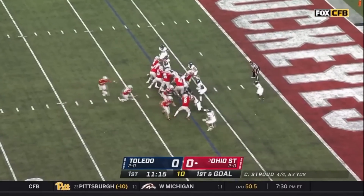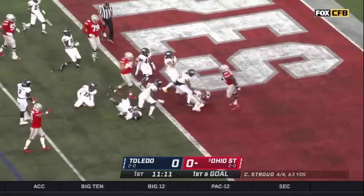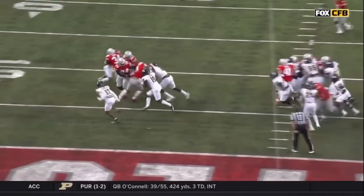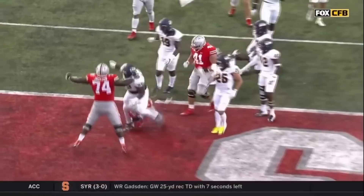Stroud under center for the Buckeyes, hands to Henderson, trying to get it around right tackle. Henderson behind blockers, shoves it into the end zone for a score. Seven-yard touchdown run, Trayvion Henderson, who used his blockers to help him get to the house. On the opening possession of the game, Ohio State has taken a 6-0 lead.